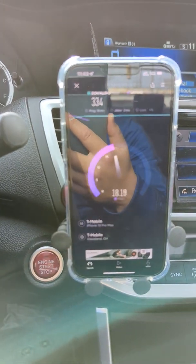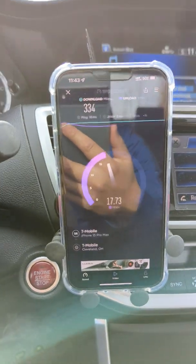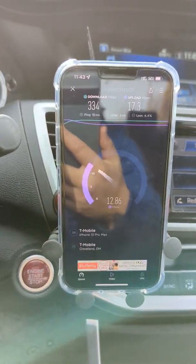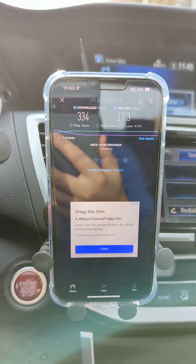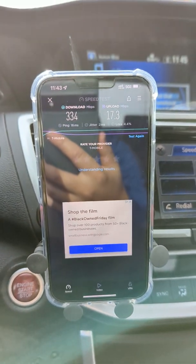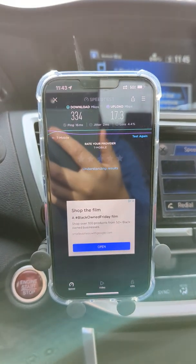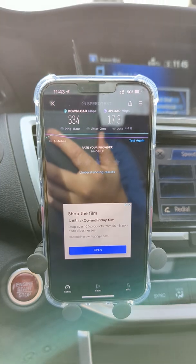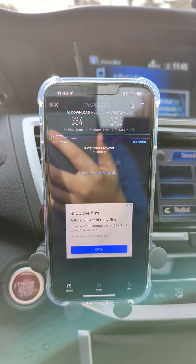Now for the rest of my billing cycle I'm not going to be seeing those speeds. I'm not going to be able to actually test the peak speeds of these tower sites — what type of capacity and speed they're getting. So this sucks. We're going to have to talk about how we're going to proceed moving forward.